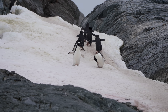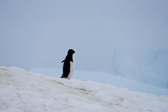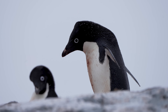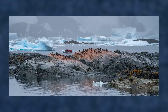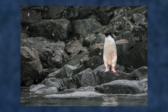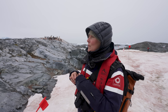Adelie penguins are the smallest of the brush-tail penguins — just little guys and truly Antarctic penguins. They're here year-round; even in winter they stay in Antarctica, and might move a little further north but can be quite a ways in from the ice edge. Right now they've got lots of chicks around. The chicks are just starting to molt, getting their adult feathers, and then they'll be heading out to sea.